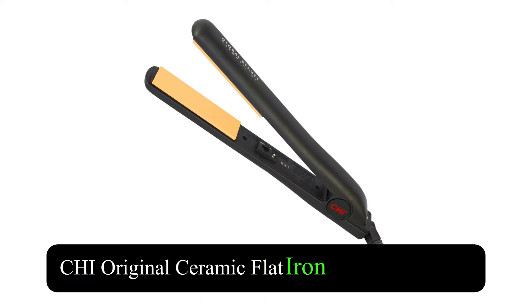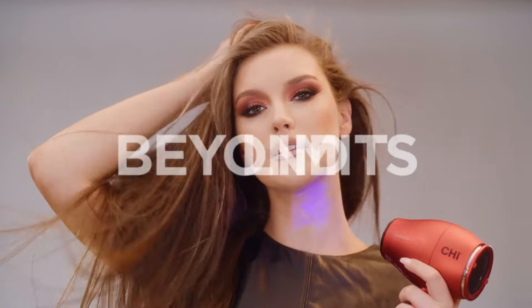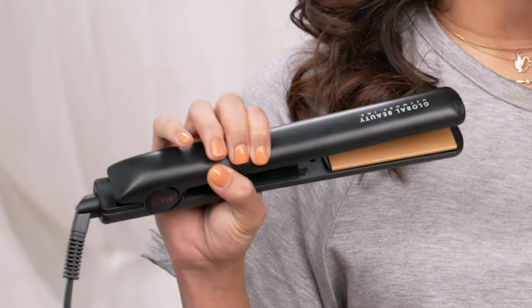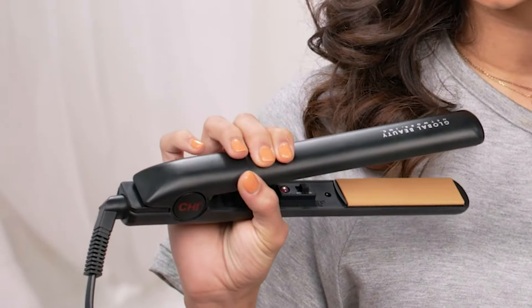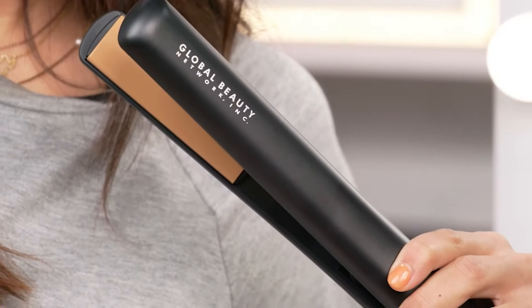CHI Original Ceramic Flat Iron is an essential tool for achieving smooth and stylish hair effortlessly. This flat iron features ceramic floating plates that glide through hair effortlessly, helping to reduce damage while providing a sleek finish. The design ensures even heat distribution, making it suitable for all hair types.